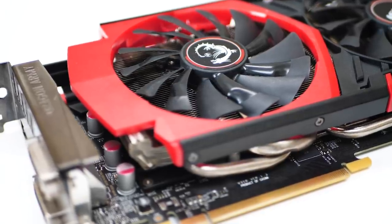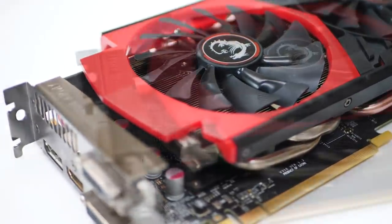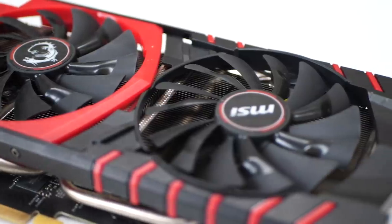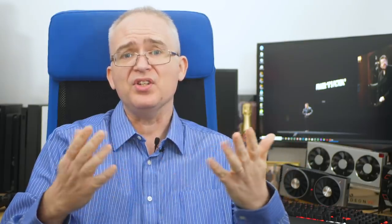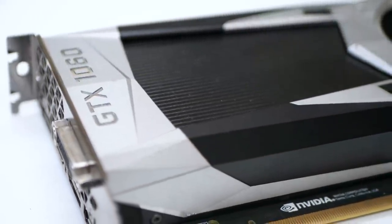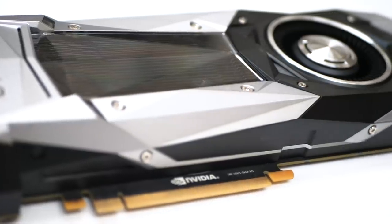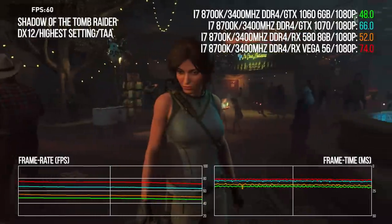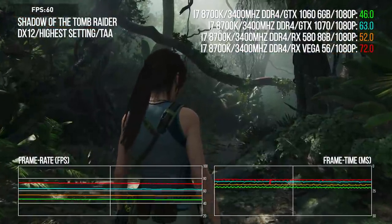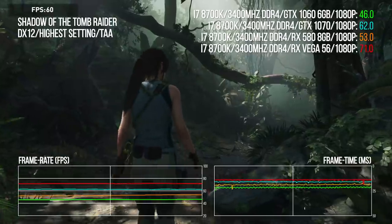The GTX 970 was a controversial product with its split VRAM configuration, but it absolutely dominated the Steam hardware survey for years — a genuine classic. The second card is the GTX 1060, its spiritual successor, another enormous sales success and great 1080p performer. I may even show you how the GTX 1070 scales as well — as successful as the 1060 was, it is beginning to fall short for consistent 60fps gaming, and many users upgraded to a 1070.